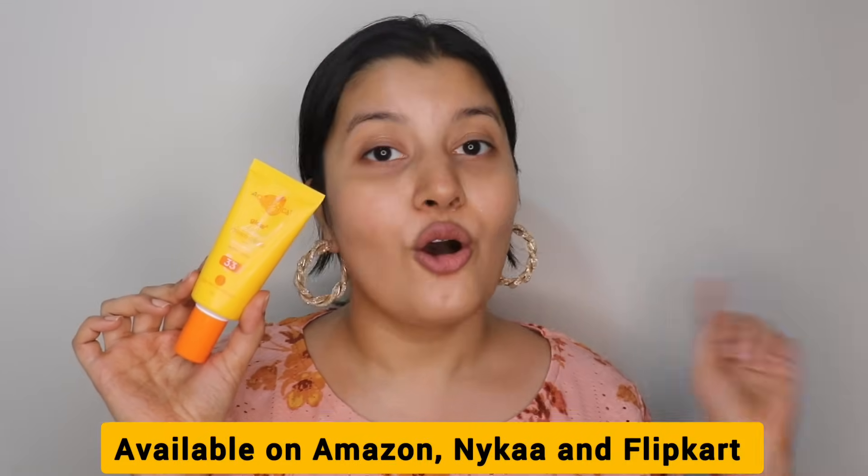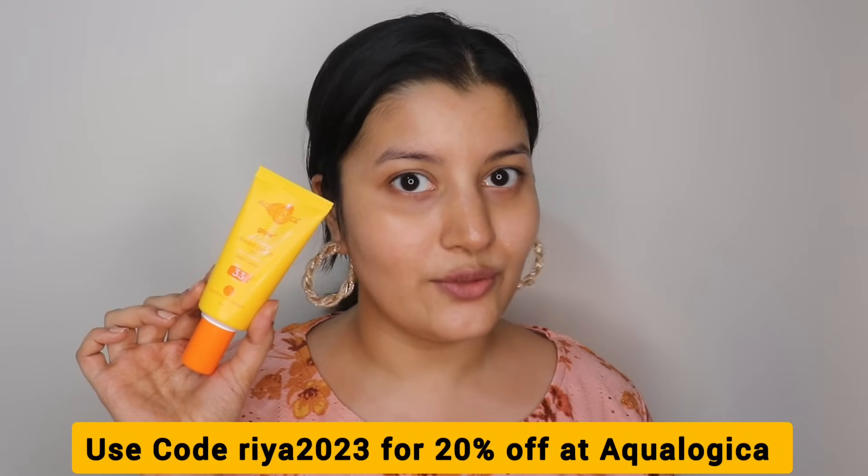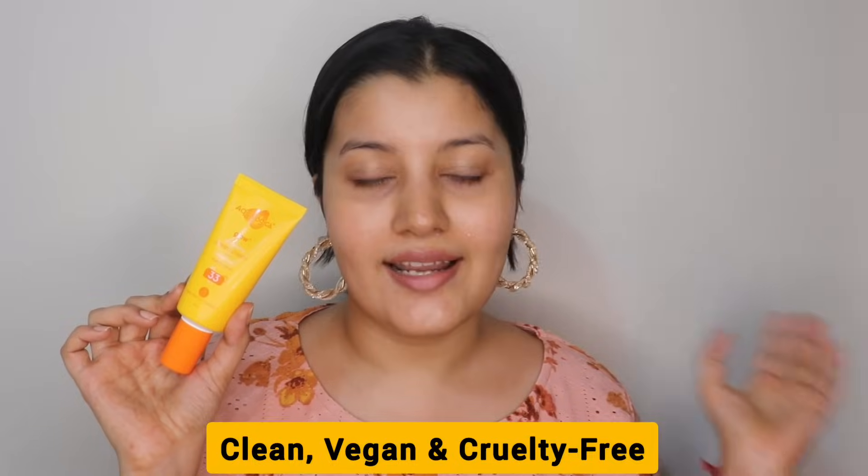If you want to purchase it, it's available on Amazon, Nykaa, and Flipkart, or you can grab it from Aqualogica's website and use my code RIA2023 for 20% off. Every time you buy from Aqualogica's website, they help a person in need get access to clean drinking water, and Aqualogica uses fresh water for all of their products. Aqualogica is a vegan, clean and cruelty-free brand.